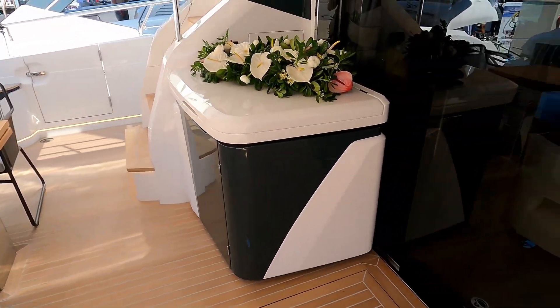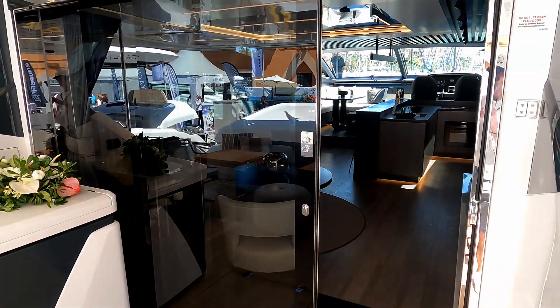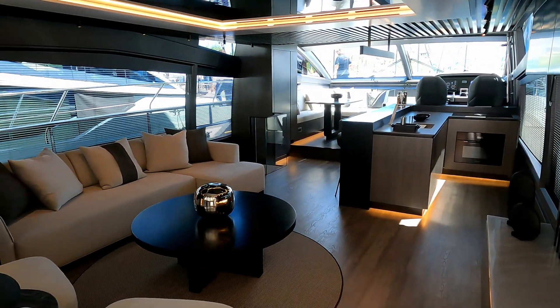There's a little wet bar area here. These big two-part doors slide right the way across and then give you access to this open plan saloon.